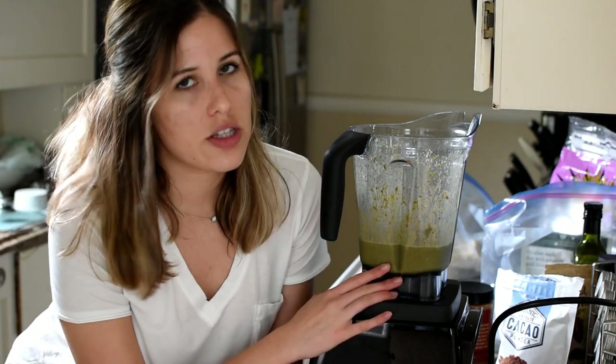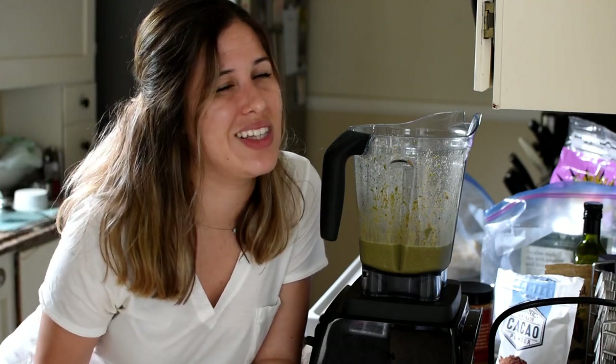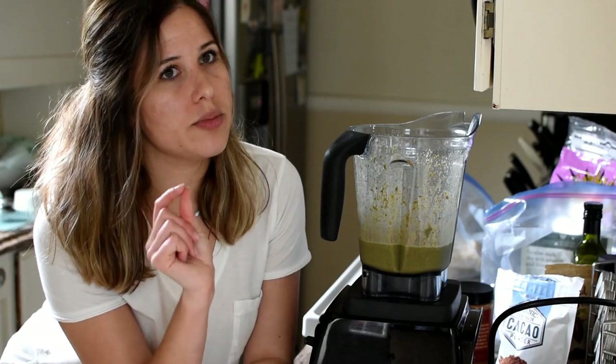Bananas don't do too much specifically for acne-prone skin, but if you have really dry skin, bananas are great for moisturizing. I usually just add bananas to give a little sweetness, because no one wants a bitter-tasting smoothie. I'm also going to add just a little bit of maple syrup to sweeten it up a little more.